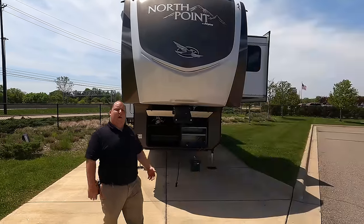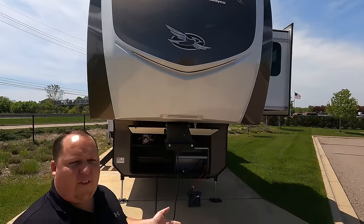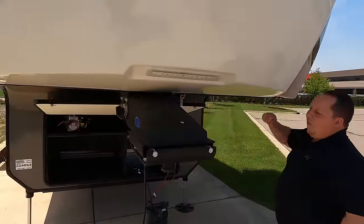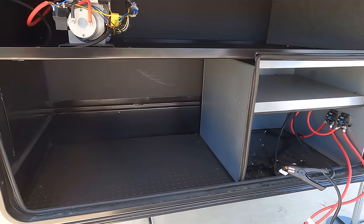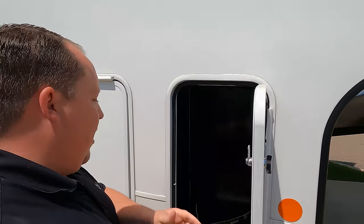Always remember, it's not necessarily about the weight of the tow vehicle — it's about that pin weight. Right up front we have a nice painted fiberglass front cap. The North Point is not their highest-end fifth wheel — the Pinnacle is — and they don't make bunkhouses in the Pinnacle. Nice LED lights, a Morri trailer pin box, and underneath where your batteries go it looks like it's generator prepped. Here's where your propane tanks go, and it does have six-point hydraulic auto-leveling.